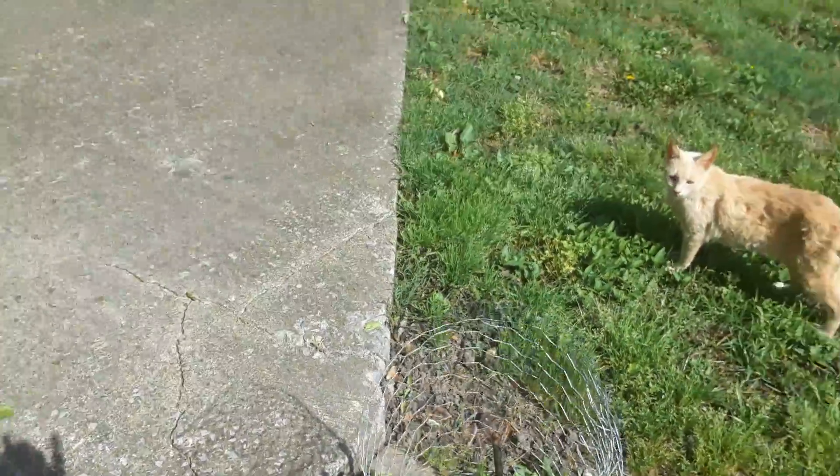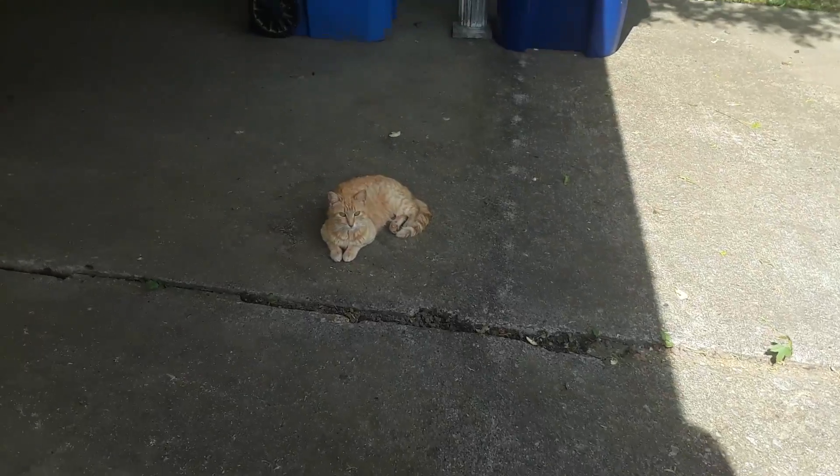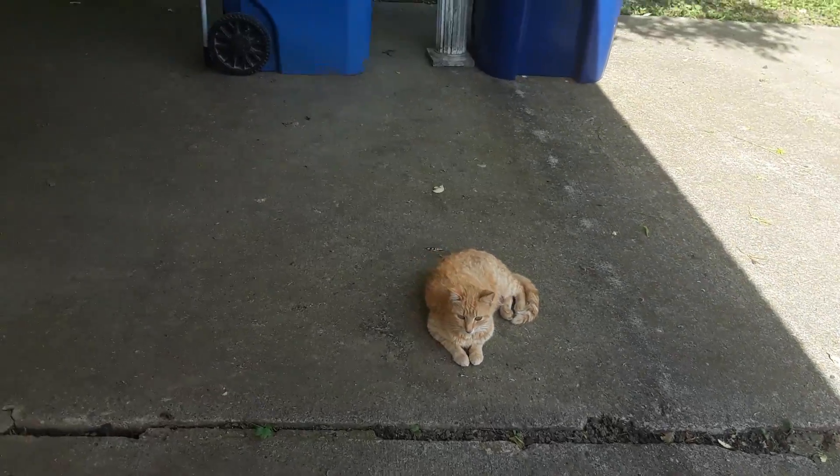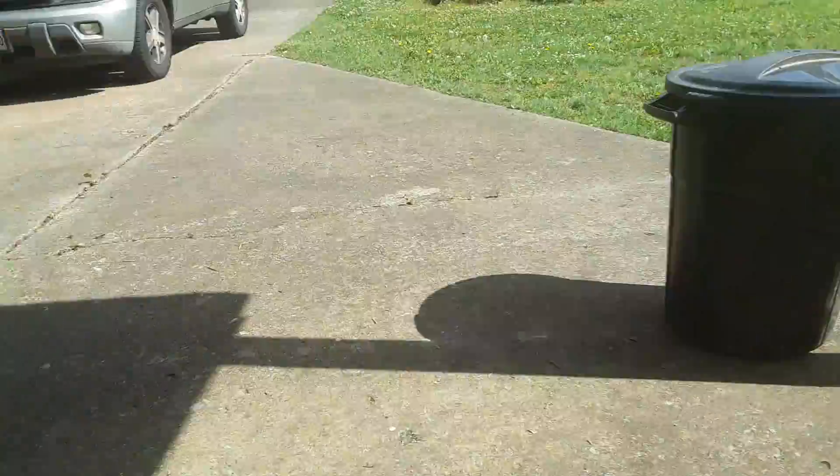Still haven't done anything with my... Here's Mommy Cat. Still haven't done anything with the raised bed yet. Here's the other Mommy Cat. I may get to it, I may not.